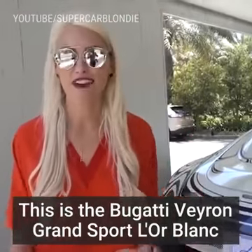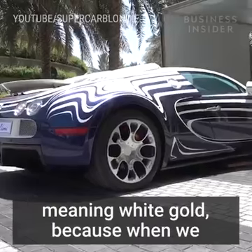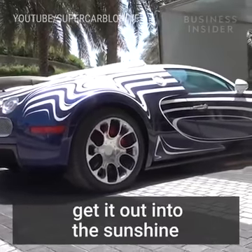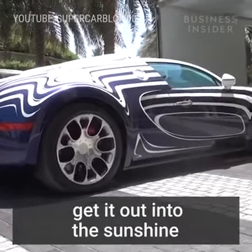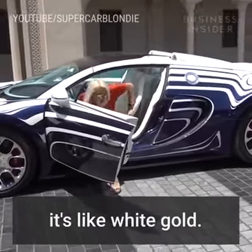This is the Bugatti Veyron Grand Sport Lor Blanc, meaning white gold, because when we get it out into the sunshine, the white shines so brilliantly — it's like white gold.